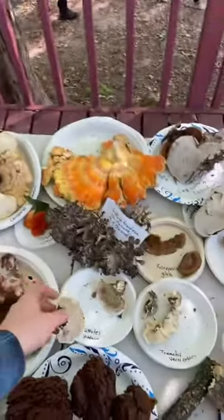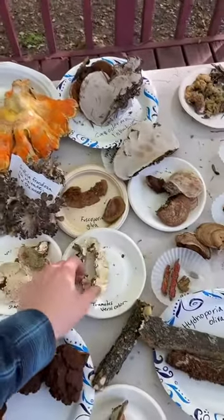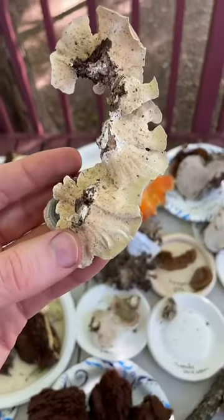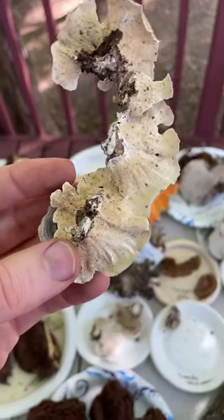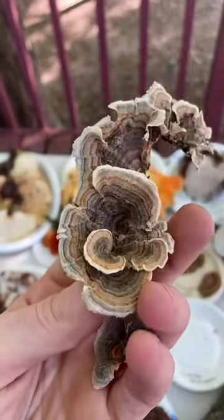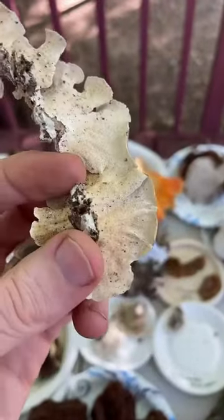Not all things that are puffballs are edible, but if they're all white inside they're probably edible. If they're black or purple at all, then they're an earth ball and they are not edible. This is a Trametes versicolor, the classic turkey tail, and it has little pores underneath — it looks great.